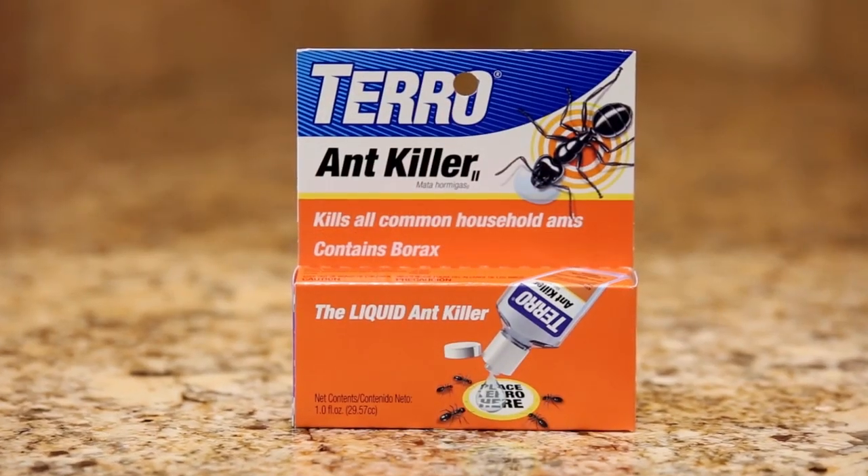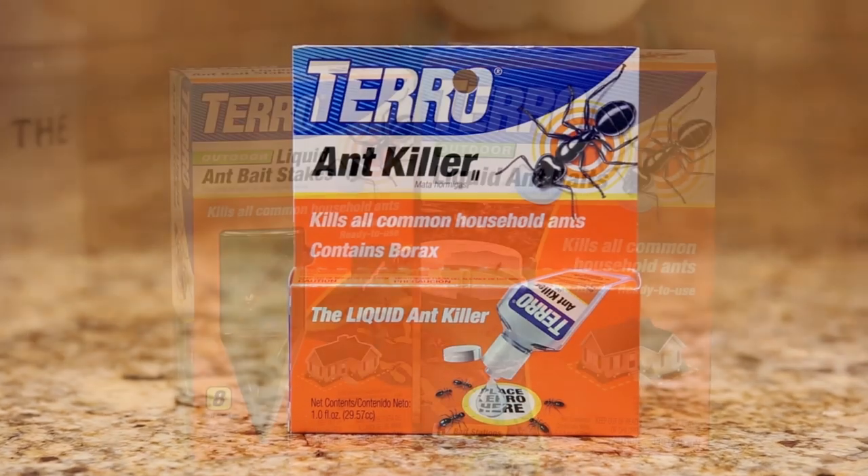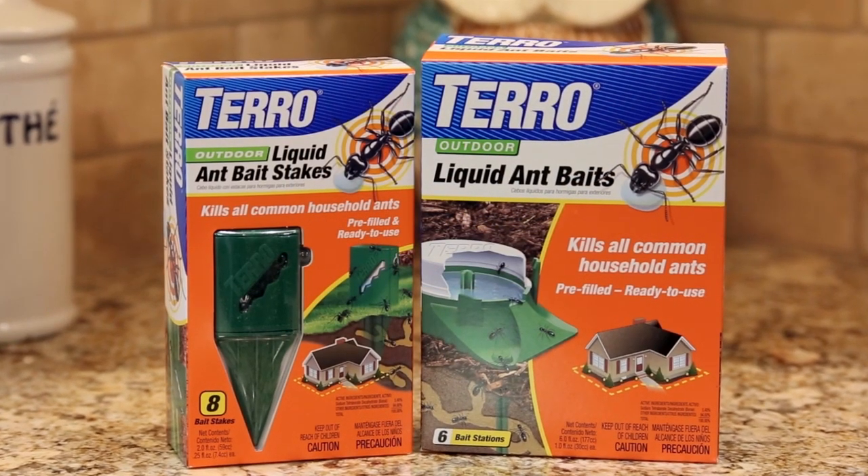Well, with Tero Liquid Ant Bait, you bypass that entire food processing operation and you take the liquid directly to the queen and directly to the other adult ants that are in the colony, tending the larvae.